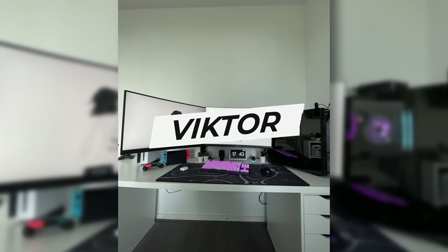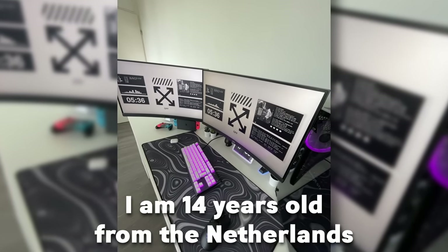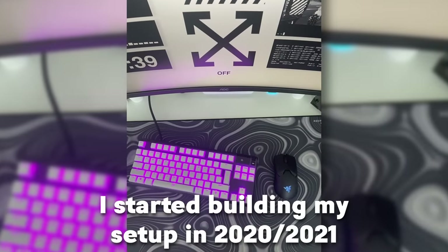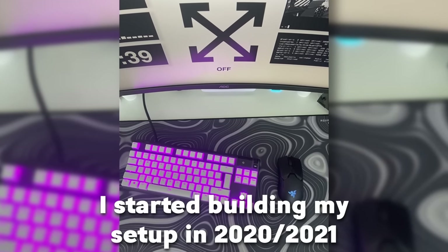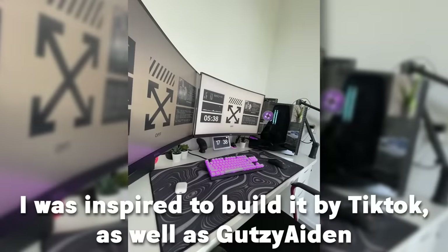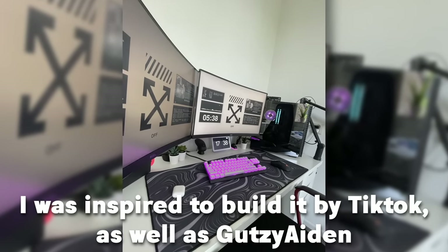Next up is Victor. He's 14 years old from the Netherlands. He's a student and he uses his setup for gaming and studying. He started building his setup in 2020 and 2021, and it's taken around 2 years to save up all the money and build it. He was inspired to build this setup by TikTok as well as GutsyAid.